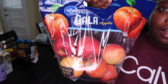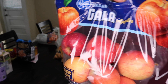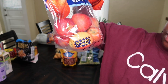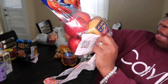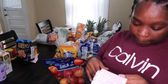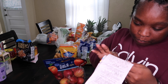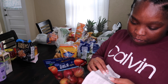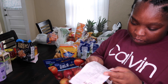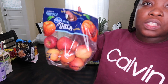I got a bag of apples — it's a three-pound bag. The apples were $4.99.